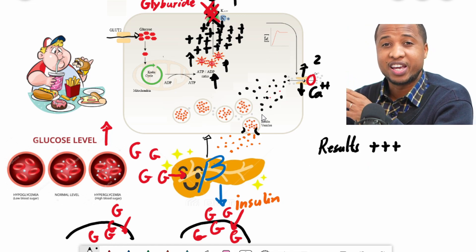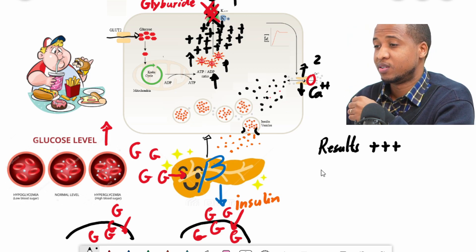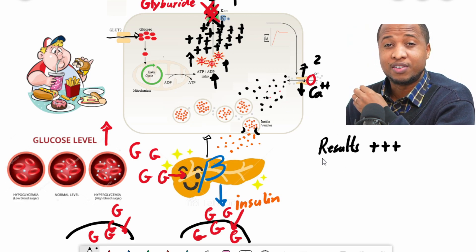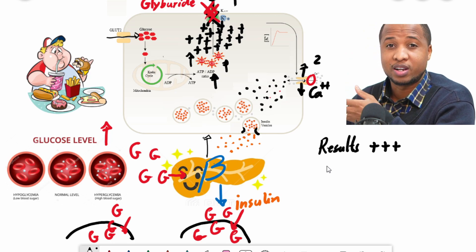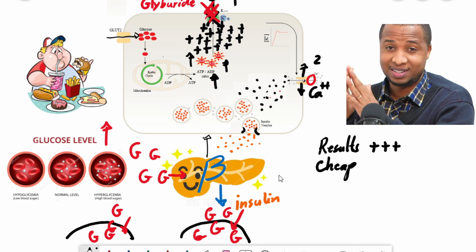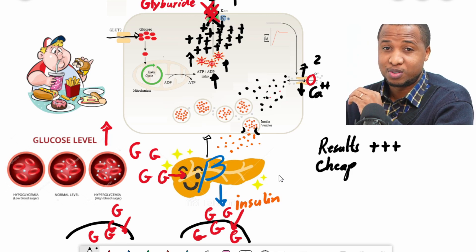Another positive is that these medications are cheap. They're among the first developed for type 2 diabetes and are normally very affordable — everyone can afford them. But there are a lot of things about these medications that make me not like them so much.